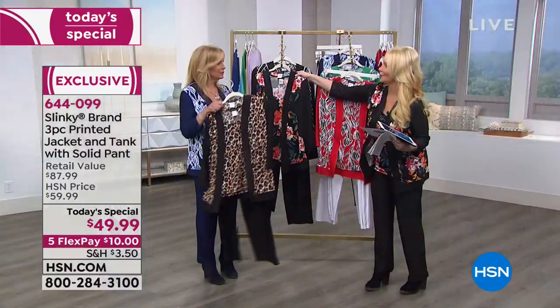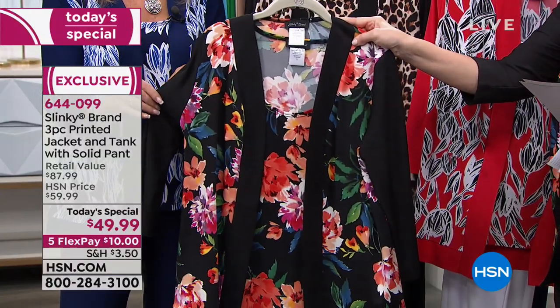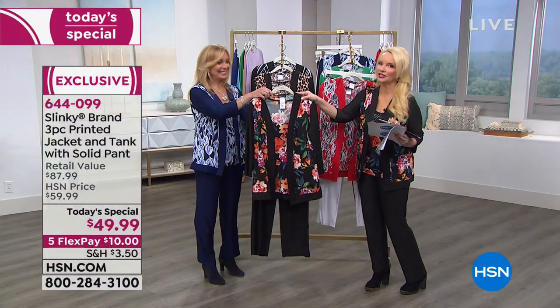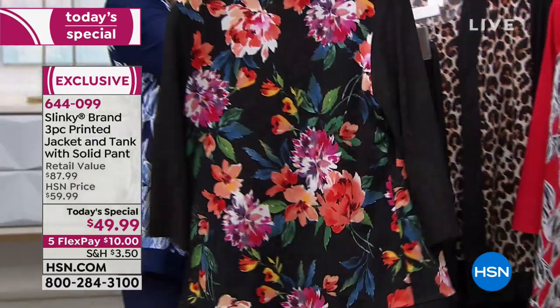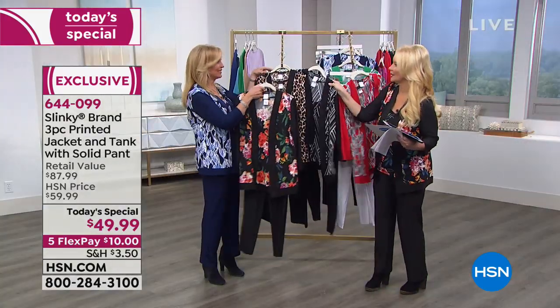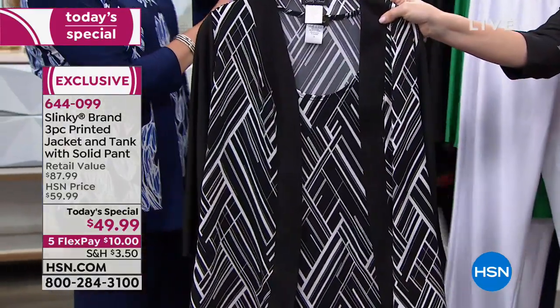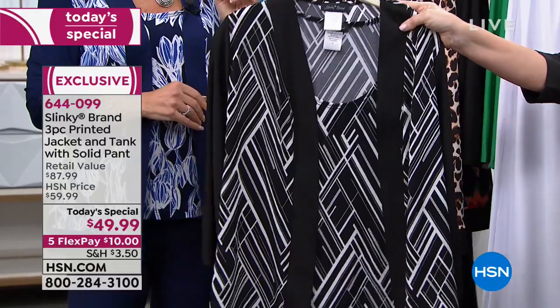Then we have the one I'm wearing, which is our floral multi with the black. Jackie and I were hedging bets on which would be most popular — she said the floral. And if you're still looking for something in the black family, we also have our beautiful black geo, a combination of black and white.